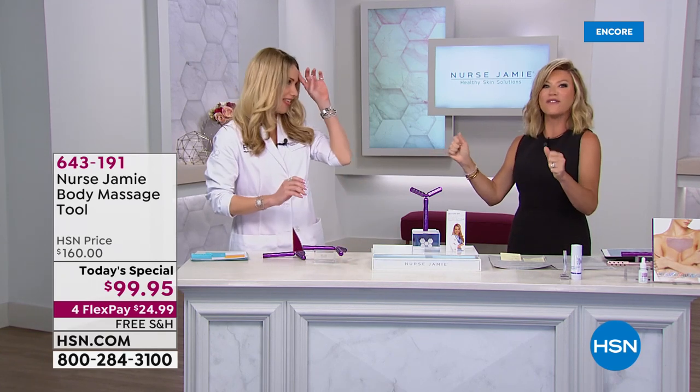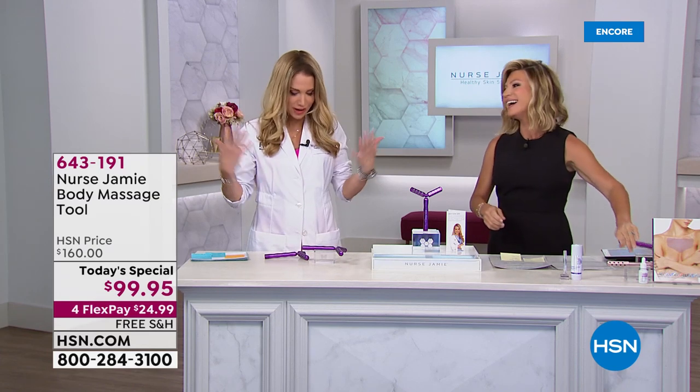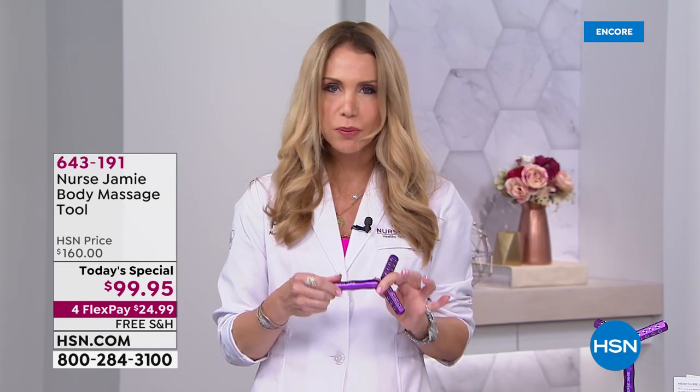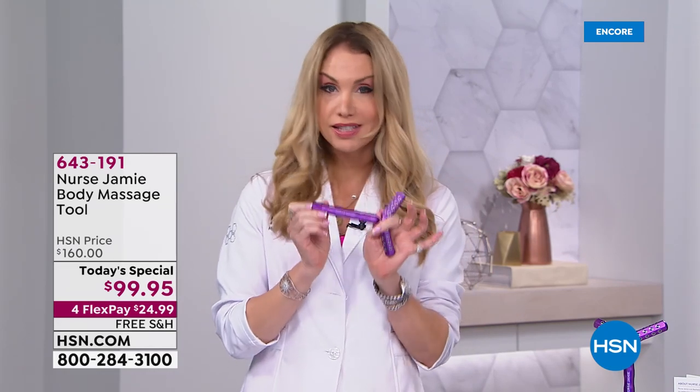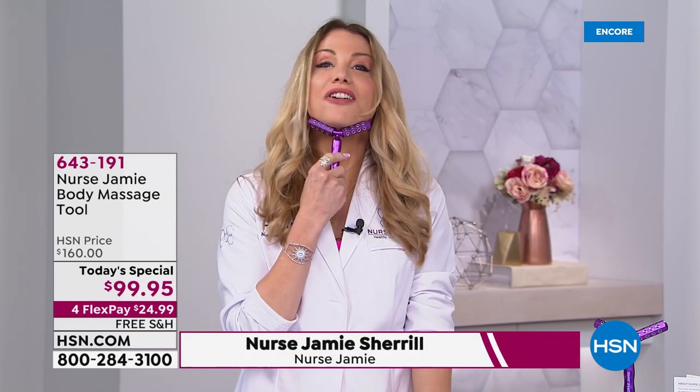I have waited so long for tonight — this has been so long in the making. For everyone asking for the uplift body, we have it. It's our popular uplift tool, but we took it to the next level. We added the sonic technology. Obviously, we are excited.